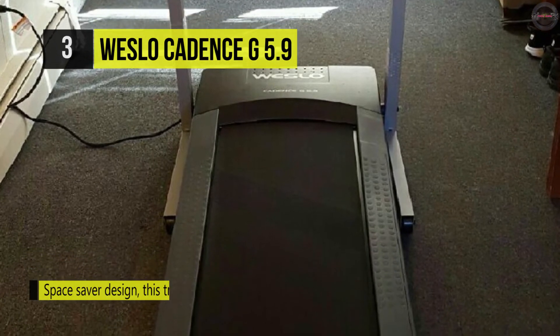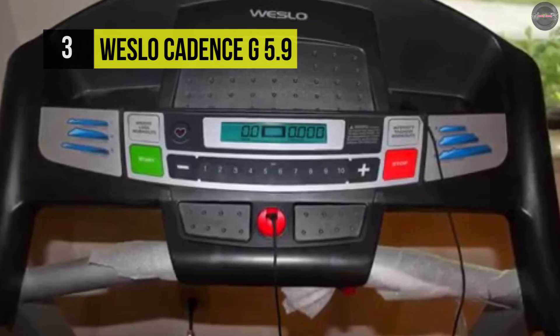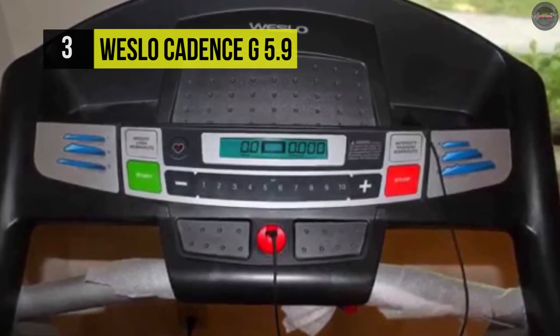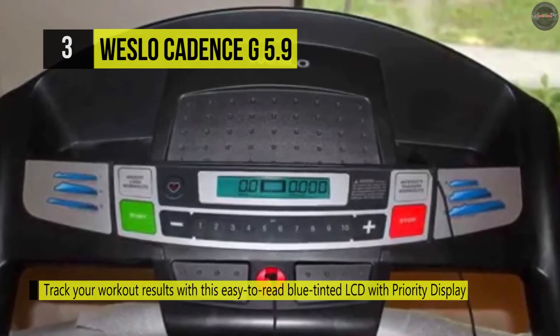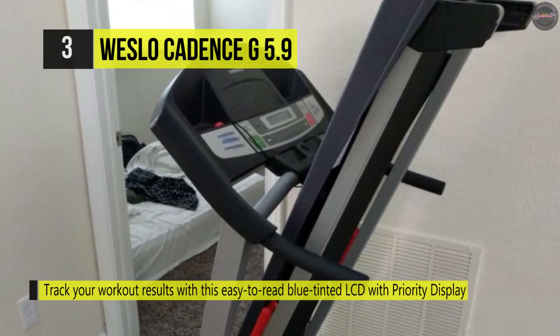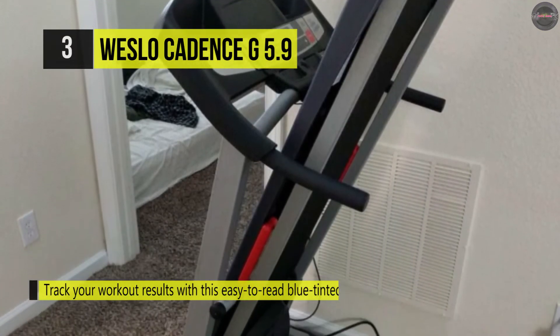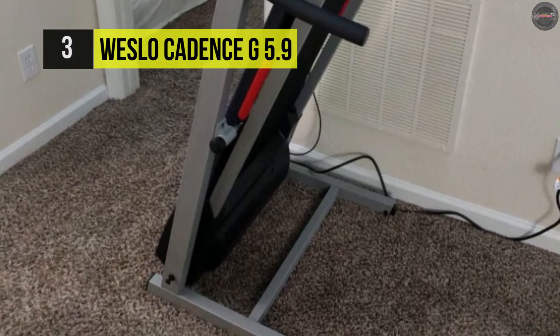You can get an accurate heart rate reading by directly placing your thumb on the EasyPulse sensor built right into the console. The priority display tracks your speed, time, distance, and calories burned so you can monitor your progress throughout your workout. It is also designed with a layer of cushioning for maximum stride impact absorption.